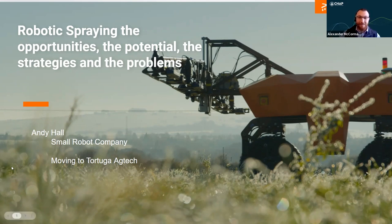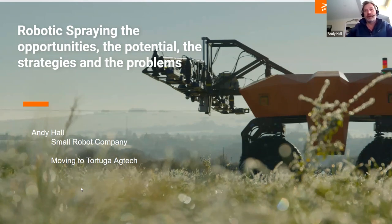Hello everybody. I've had a varied career and am currently working for Small Robot Company, with a move in the very near future to another robotics agricultural company called Tuga AgTech. Following on from Clare's excellent presentation, I'm going to be talking about robotic spraying — the opportunities, the potential, the strategies, and the problems. Clare really introduced a lot of the problems we've already been talking about.